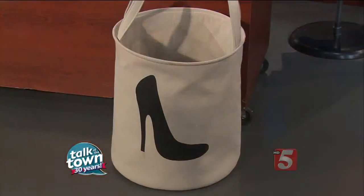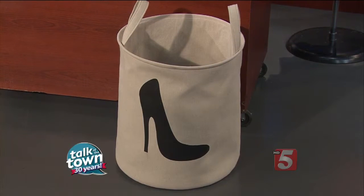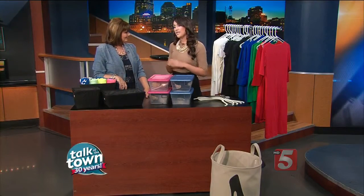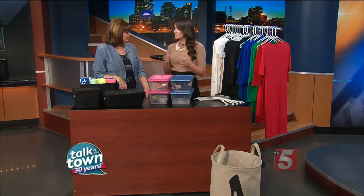A cute hamper adds a little pop of personality to your space, and you definitely need one in your closet so that when you take your clothes off, they don't end up on the floor. If the space allows, I recommend getting three slender hampers so you can separate out your darks, your lights, and your towels. That way when it comes time to do the laundry, you're good to go.